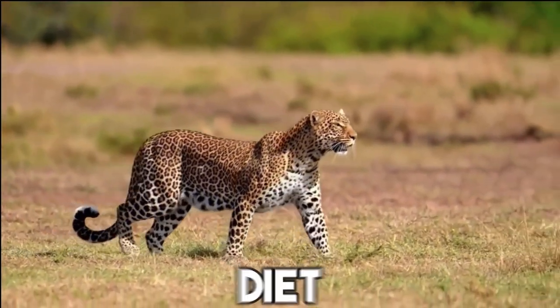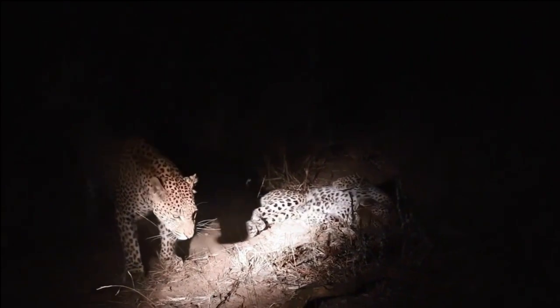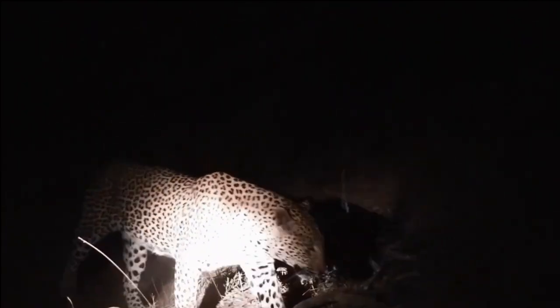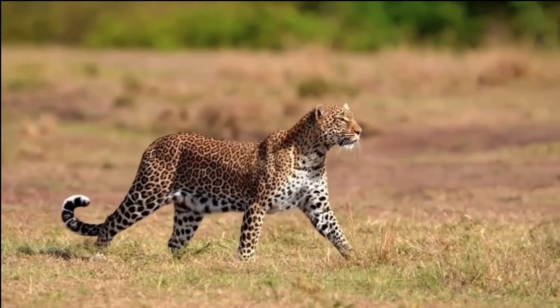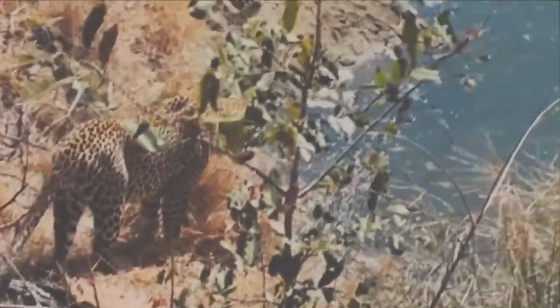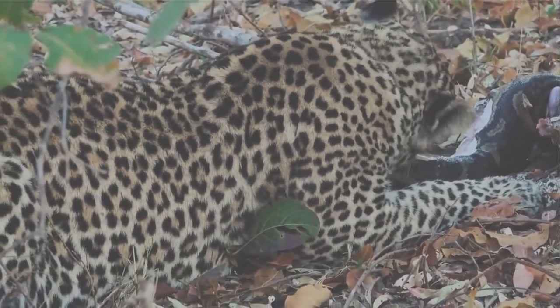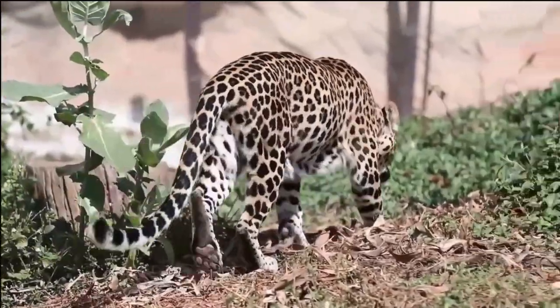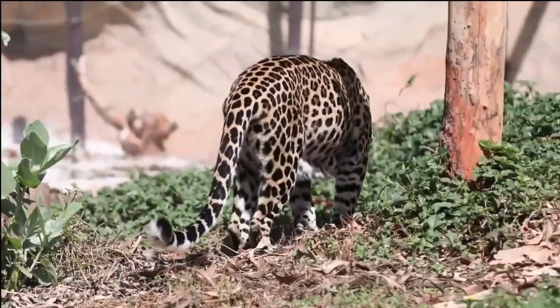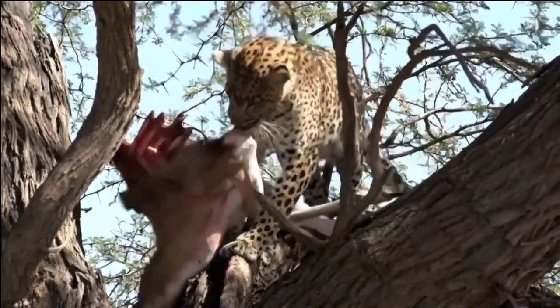Diet. Known for their adaptability and hunting prowess, leopards have a diverse and opportunistic diet. These apex predators are skilled at targeting a wide range of prey, including small to medium-sized mammals like antelopes, gazelles, and monkeys. Their stealth and agility enable them to silently stalk their prey before launching a swift and precise attack. Leopards are also known to target smaller animals such as rodents, birds, and reptiles, showcasing their versatility as hunters.